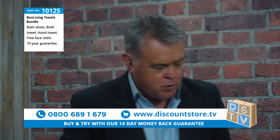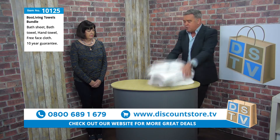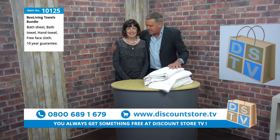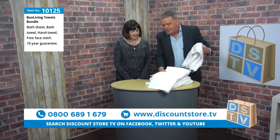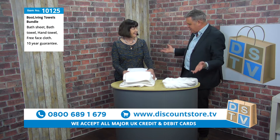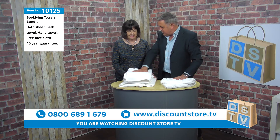I'm going to bring out some towels, and I'm also going to introduce my guest Pat, from Boo Living. Pat is going to tell us all about these towels. We all know about towels — everybody has them, everybody has different qualities and types. These are special, and they're used in hotels and spas for a reason.